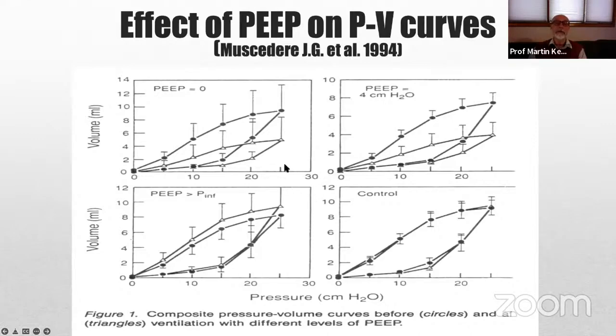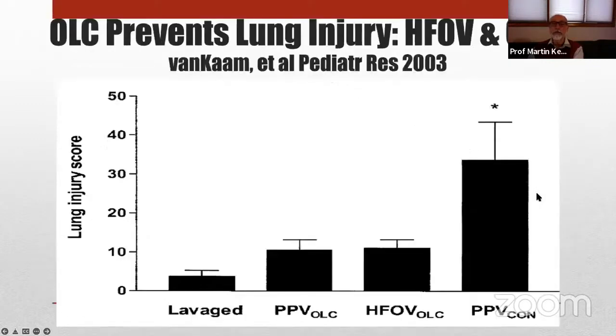A very old study shows that when ventilating even for a relatively brief period of a couple of hours with no PEEP, pressure-volume loops were clearly abnormal. Four centimeters of PEEP was not quite as bad but still bad. With sufficiently high PEEP — defined as being above the lower inflection point — PEEP was clearly protective. There are many other examples of that.